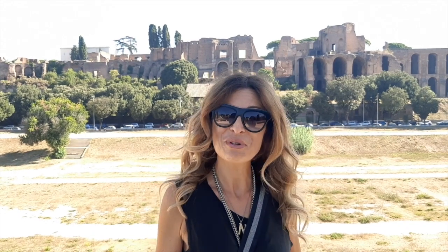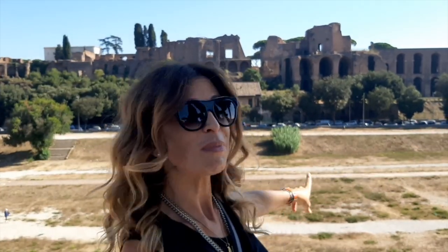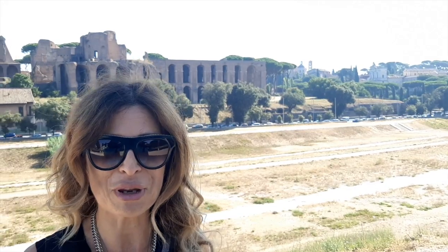Hello everybody and welcome to Rome. My name is Nina and I'm a licensed tour guide in Rome. I work as a tour guide here and I'm very happy today to show you one of my favorite spots. I'm talking about the Circus Maximus that you can see here. I'm an archaeologist — a PhD archaeologist — and this is why I'm very happy to share with you all I know about this area.